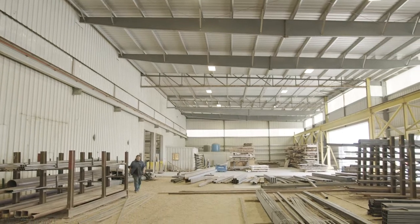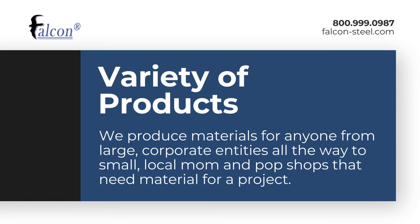My name is Jack Swain. I'm the General Manager of Falcon Steel Incorporated. Our steel squares, rounds, and flats can be used in many different applications, anywhere from the small mom-and-pop shop to large manufacturers that are creating the parts that you see drive across the road.